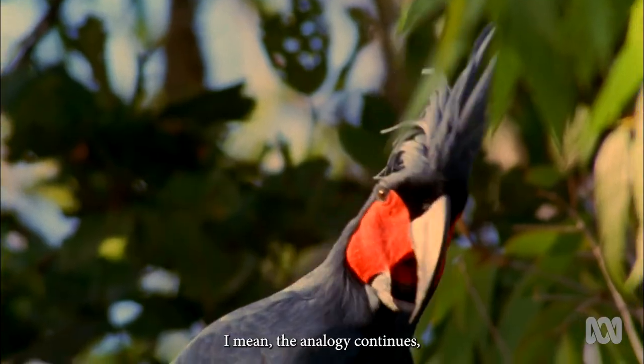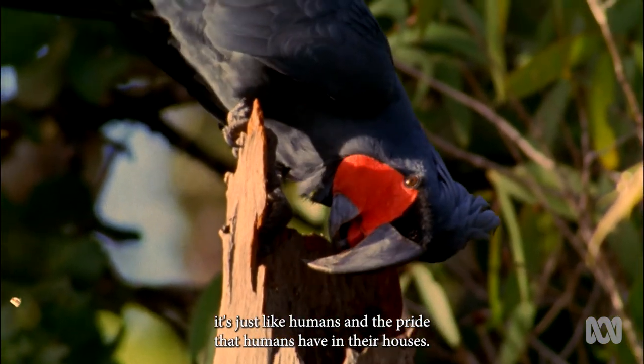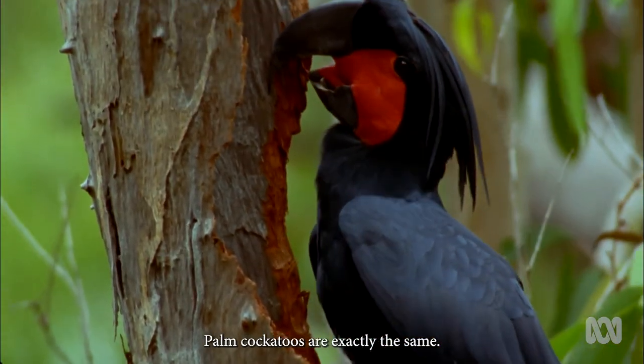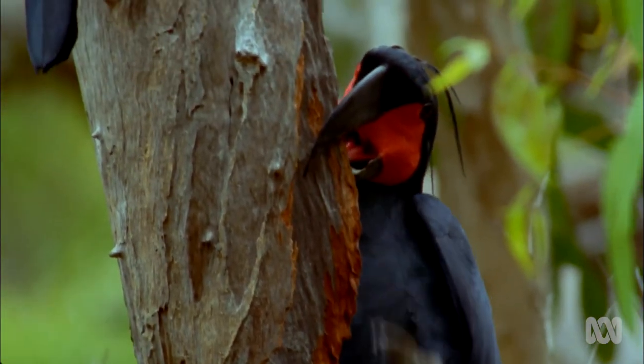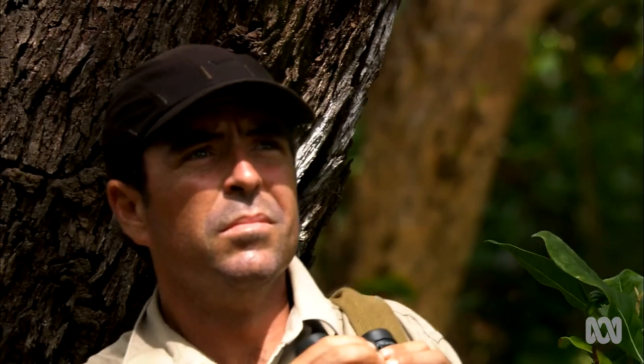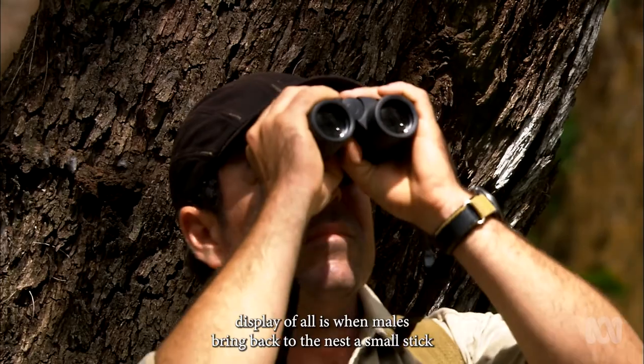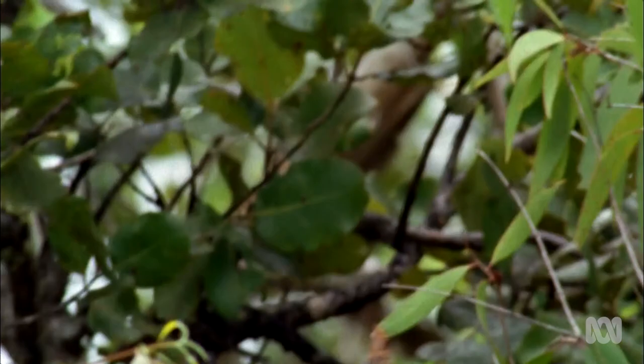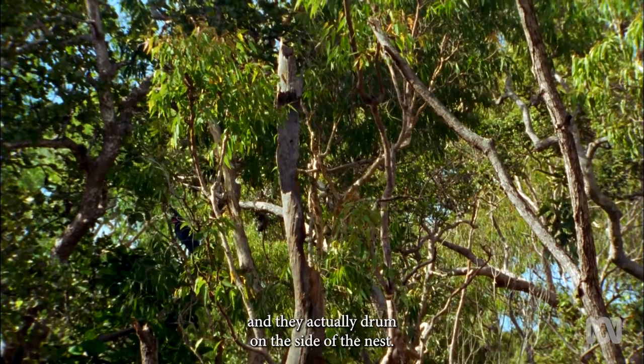The analogy continues. It's just like humans and the pride that humans have in their houses — palm cockatoos are exactly the same. But the most amazing display of all is when males bring back to the nest a small stick and actually drum on the side of the nest.